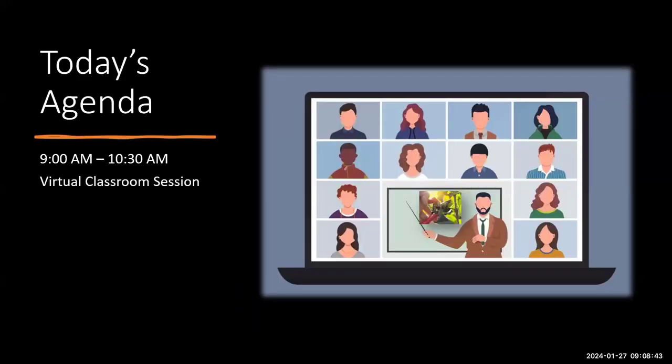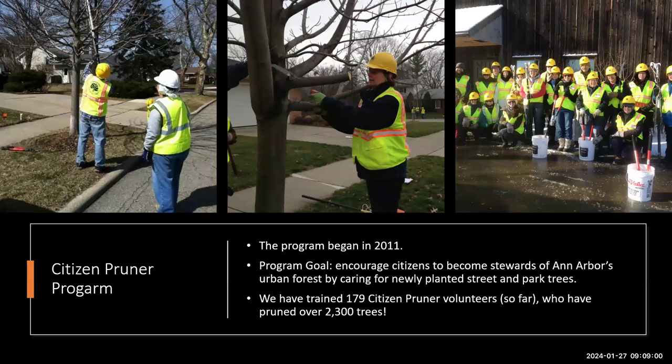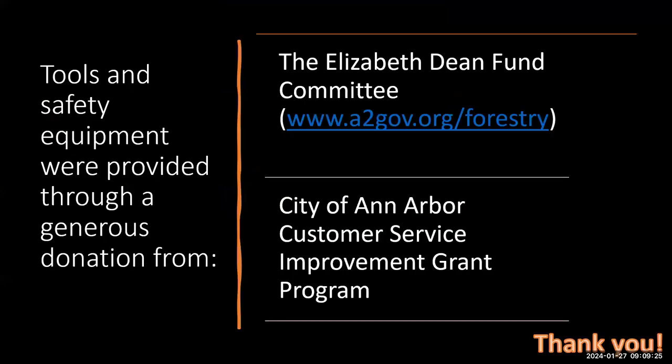Today's agenda is the virtual classroom session. We used to do these all in one day, but now we've split it into two different days. The Citizen Pruner program began in 2011 with the goal of engaging citizens to become stewards of our urban forest by caring for newly planted street and park trees. So far, 179 pruner volunteers have pruned close to 2,300 trees. We want to acknowledge and thank the Elizabeth Dean Fund and the City of Ann Arbor customer service improvement grant for funding the tools used during our workdays and training.